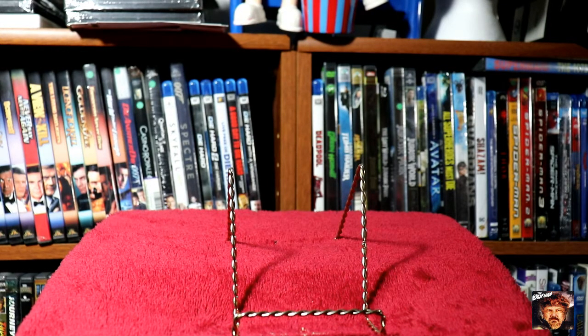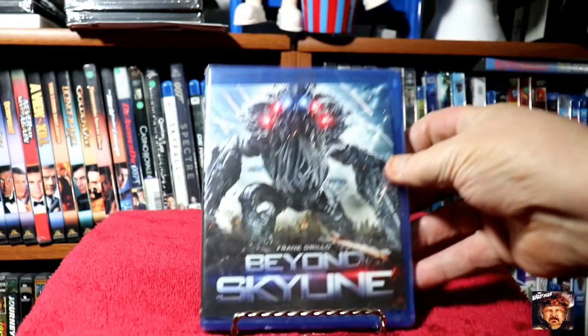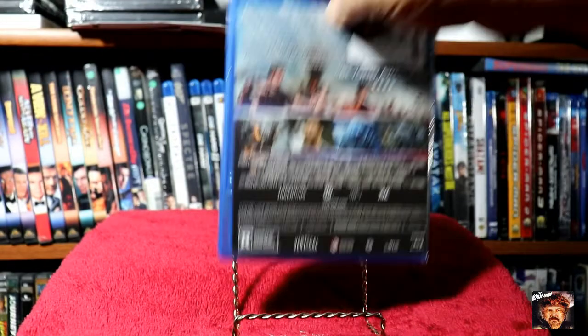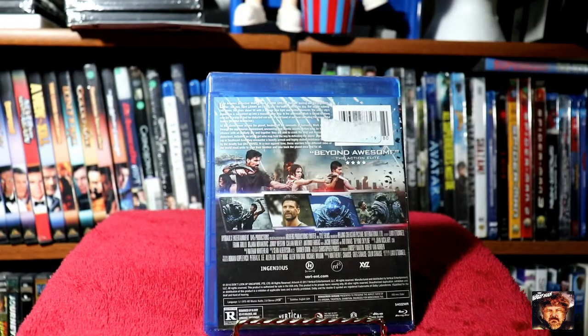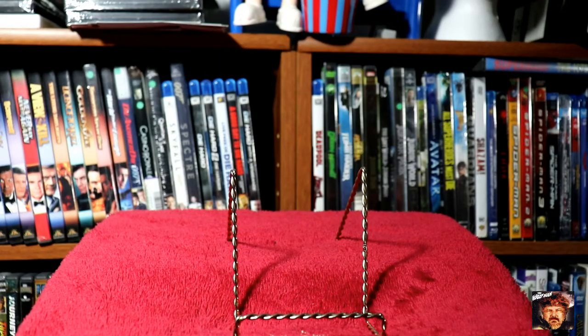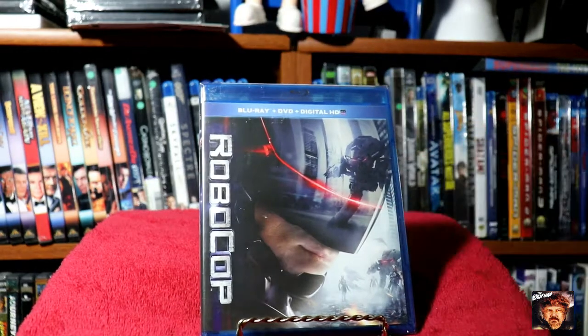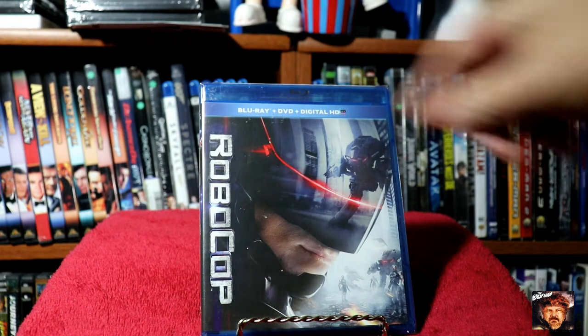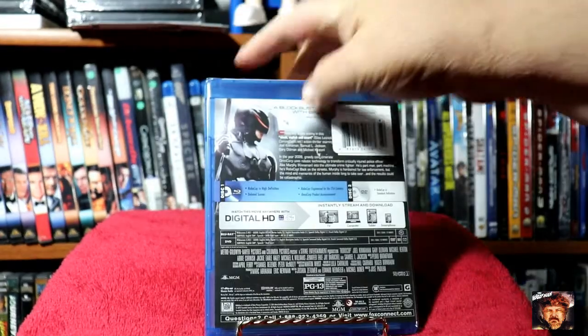Next up we've got Beyond Skyline. I actually picked these up a few days ago — my wonderful niece told me about a sale they were having, so I went up to her store and picked them up. And last from that store was a Blu-ray DVD digital of Robocop. I thought I had this in the collection, but apparently I did not, so I went ahead and picked it up on Blu-ray.